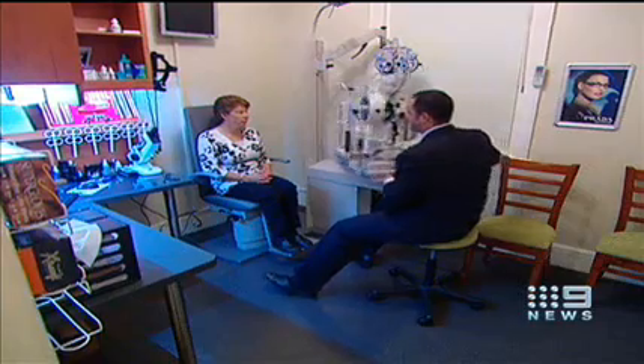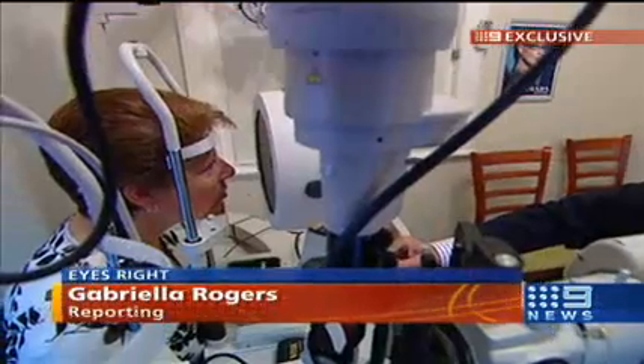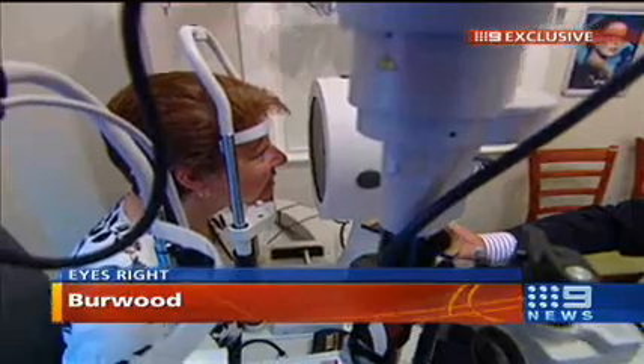New technology has been introduced in Sydney allowing diagnosis of serious illness, literally in the blink of an eye. It's non-invasive, super quick, and can provide early warning of potential blindness. For patients it's a one-stop shop in diagnosis. For optometrists it's a revolution in eye technology.